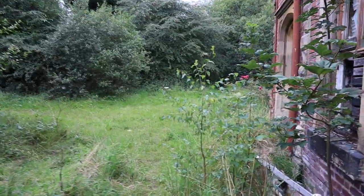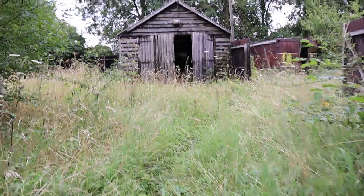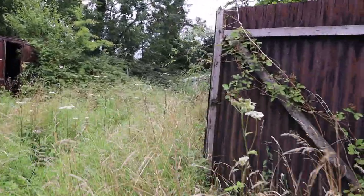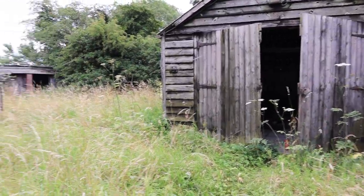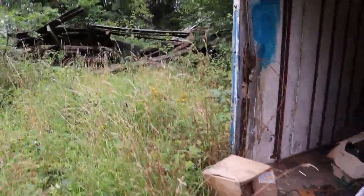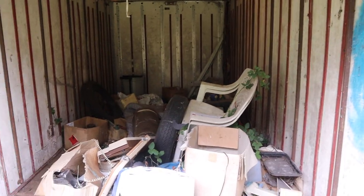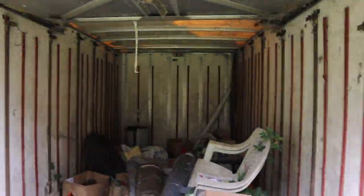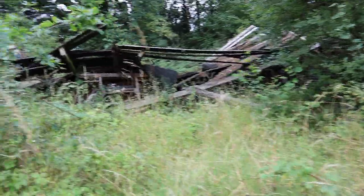Thought I heard someone shouting. So this will be the caravan. Containers and barns, some bits over there. This is an old trailer - well, it's not a trailer, it's actually the back part of like an old flatbed lorry or something.